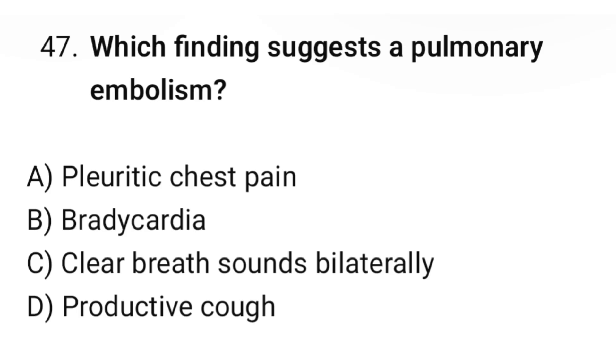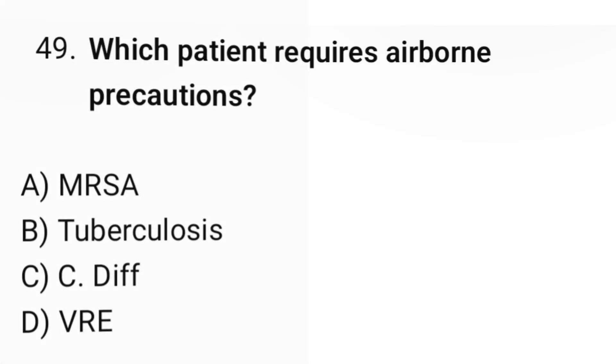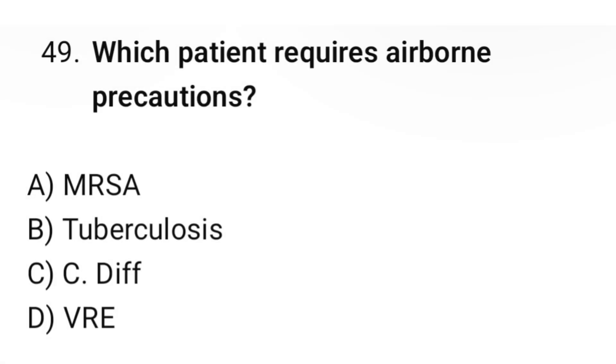Question number forty-seven: Which findings suggest a pulmonary embolism? The correct option is A: Pleuritic chest pain. Question number forty-eight: What is the action of naloxone? The correct option is B: Opioid antagonist. Question number forty-nine: Which patient requires airborne precautions? The correct option is B: Tuberculosis.